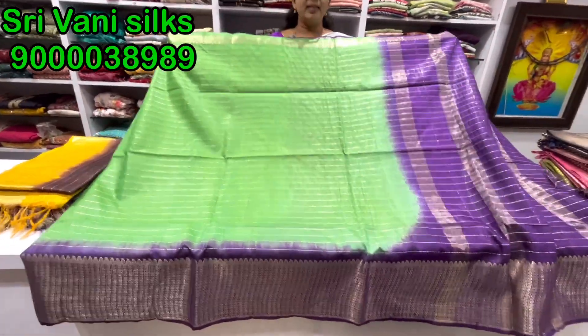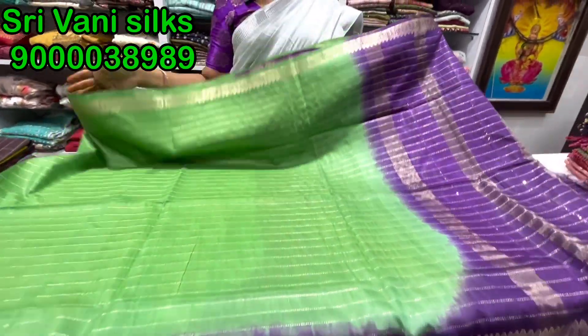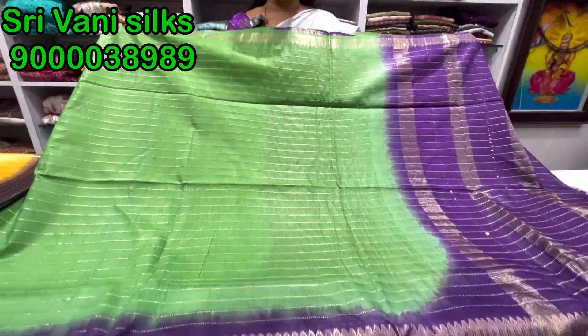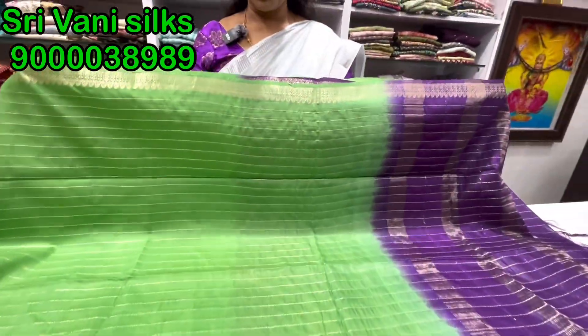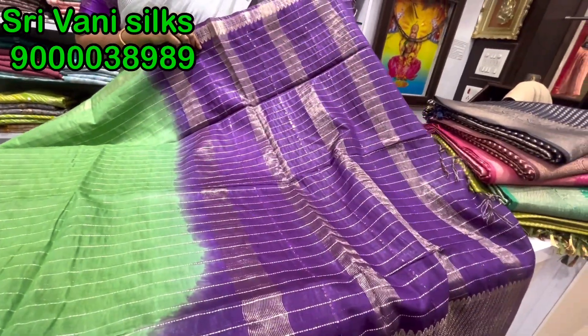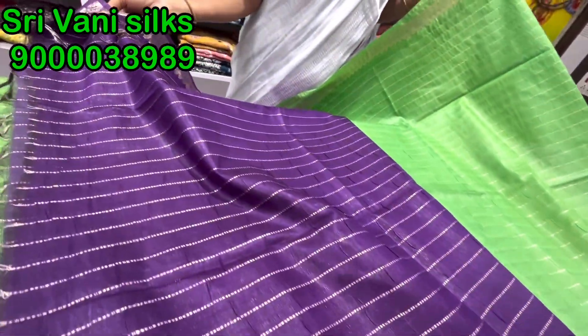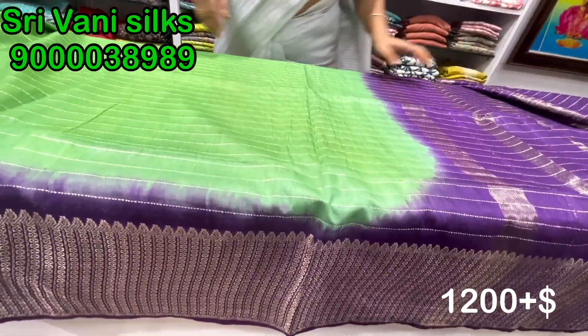The next variety is Mangalagiri saree — this is also very trendy. Last time we did it, we had a good customer response. The middle part is a zeri weaving line. The border is a country border contrast. The shoulder part is a short border with a very fancy border. This is a large variety with a big pearl. There are sequence lines — three lines. The cost is ₹1200. The blouse is also very good — it has a grand look at a small price.